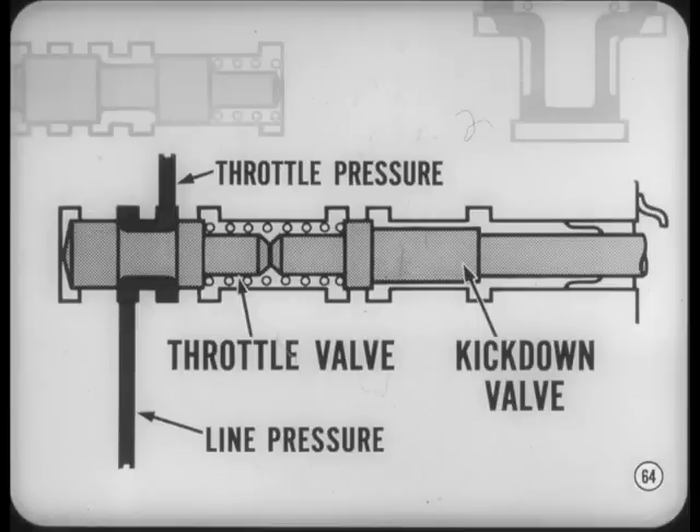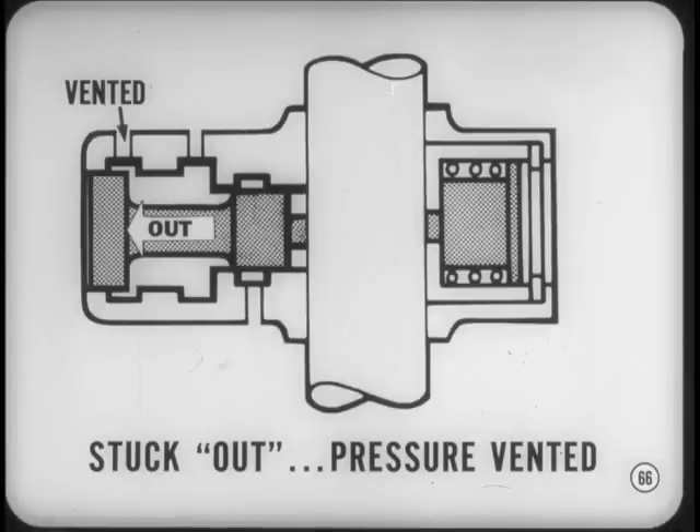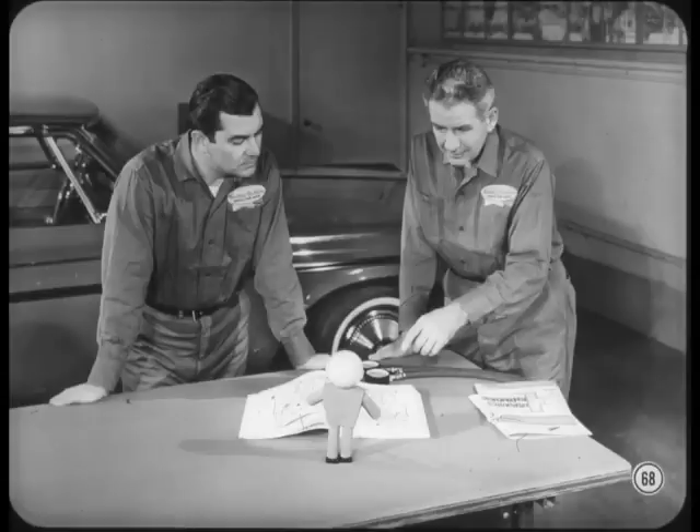That's clear, Walt. I guess that leaves governor pressure then. Right, Dick. The governor valve is another simple metering valve, except that it's positioned by centrifugal force. If it's stuck in the in position, governor pressure will be too high, causing early shifts. If the valve gets stuck in the out position, governor pressure is vented and there won't be any upshifts. There are two important indications when you check governor pressure: first, you want a smooth pressure buildup as speed increases; second, the pressure should vent when the prop shaft stops so the transmission will downshift. If the gauge reads 1.5 psi or less at a standstill, the governor is vented.